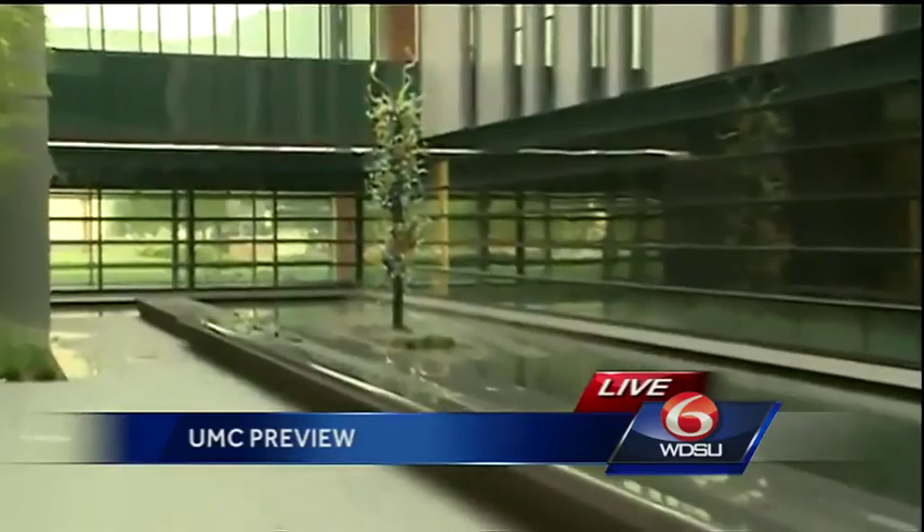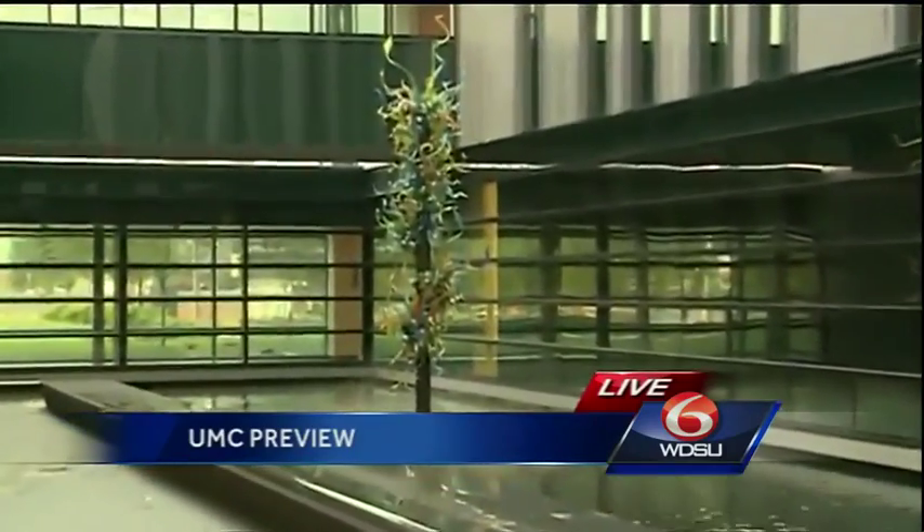Everything about University Medical Center New Orleans is built for the patient experience. It's built to really foster a healing environment for our patients. We're standing in one of my favorite spaces — it's the water courtyard, and behind us is a piece by glass sculptor Dale Chihuly. It was paid for by the state percent-for-art program. Just a beautiful piece. Around the whole building you see sculpture, you see art on the walls — really beautiful spaces for our patients.